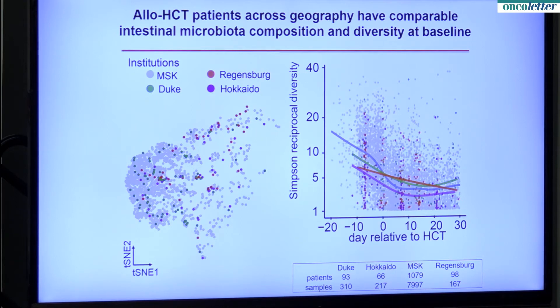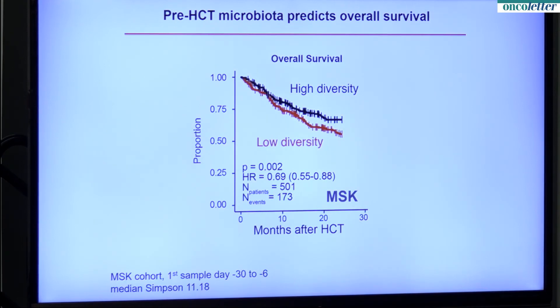We asked: what if we look earlier in the transplant course — before the stem cells are administered, before the pre-transplant chemotherapy is administered, at the time when treatment decisions are being made? What we found is that even at this early time point, where patients are in this diversity plot can predict their outcome. Patients with low diversity pre-transplant have poorer overall survival than patients with high diversity. The implication is that if we could come up with a way to remediate microbiome injury, there might be time to implement it before the transplant.